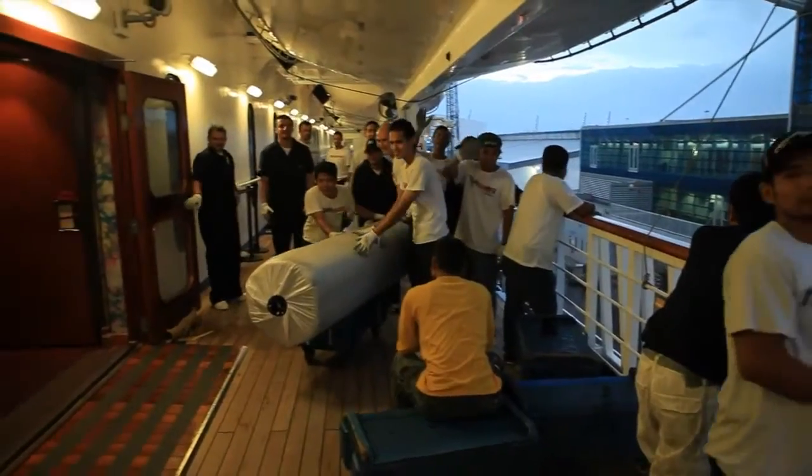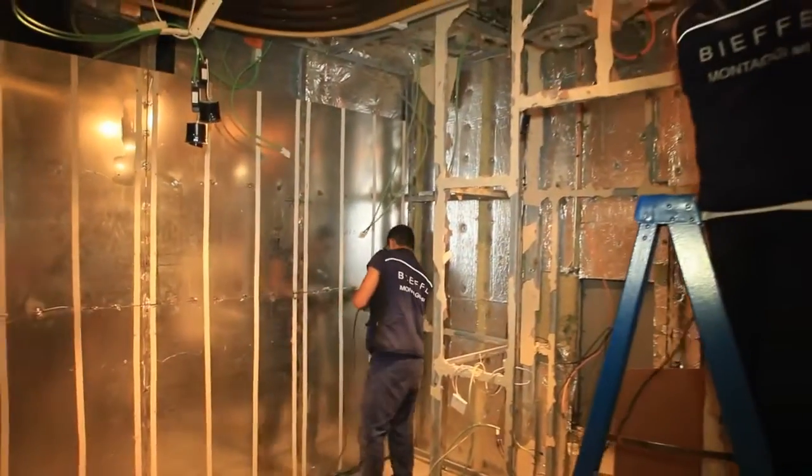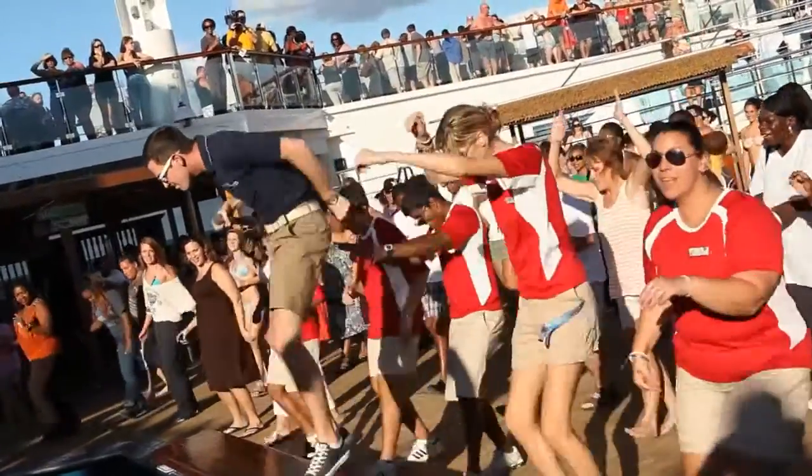My favorite part of the dry dock process was watching the team come together and getting an incredible amount of work done in 12 days — and that's done through teamwork. I'm so excited for FunShip 2.0, and I can't wait to see our guests come on board the ship and up to the Lido deck for the sail away party.